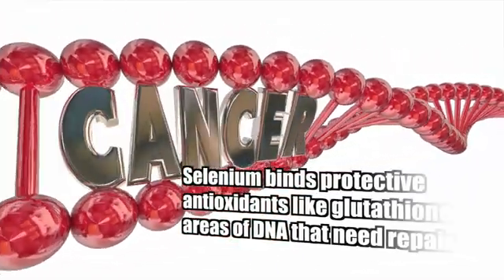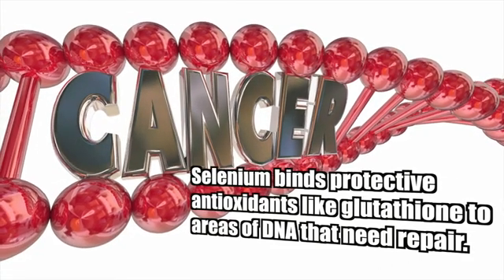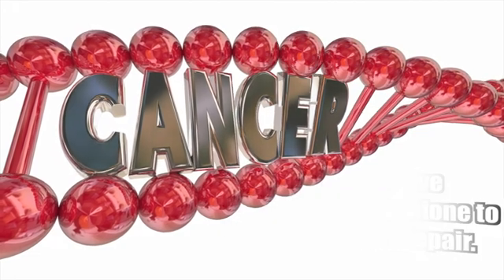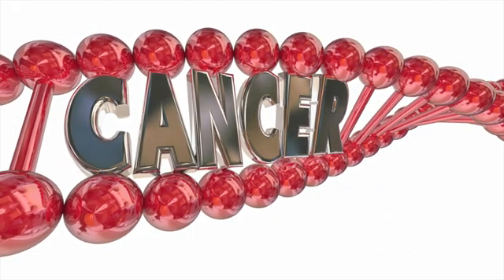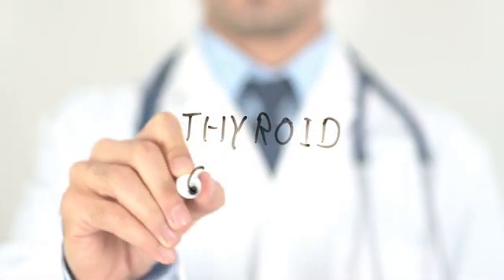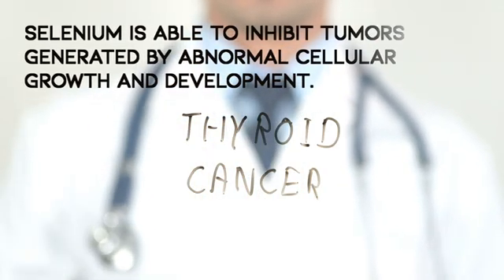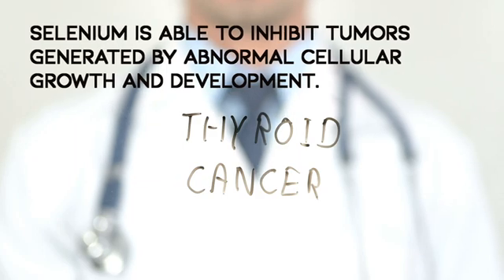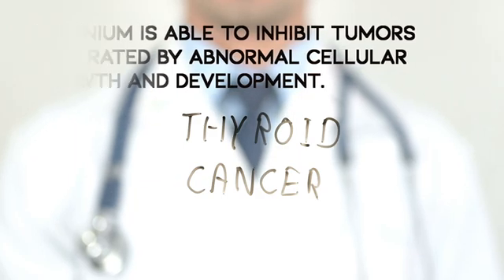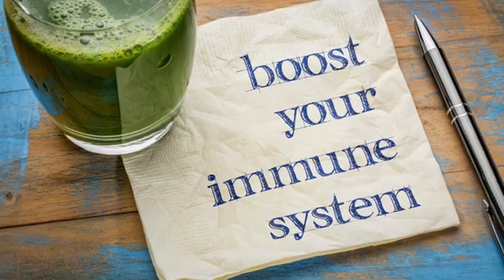This process reduces the damage to cellular DNA and is especially important to reduce cancer growth, to improve the aging process, and to prevent many degenerative diseases. Specifically, low selenium levels have been associated with an increased risk of thyroid cancer. By supporting the repair of DNA, selenium is able to inhibit tumors that are generated by abnormal cellular growth and development.